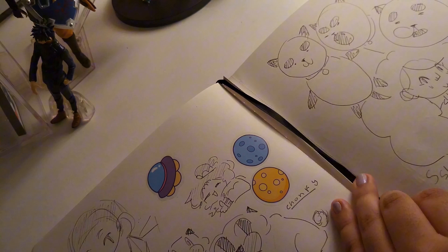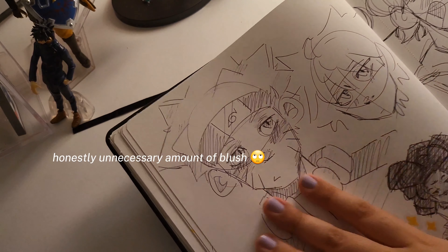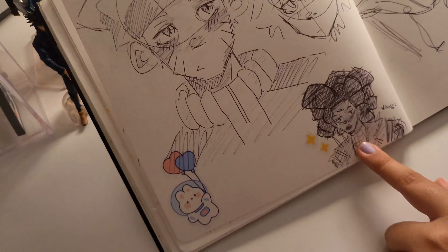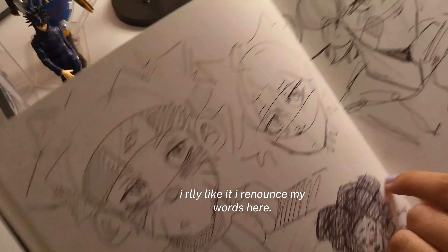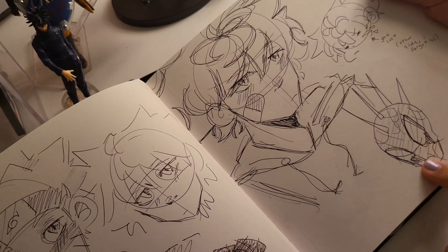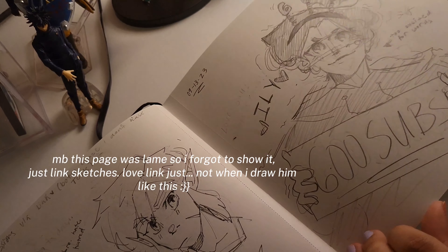Pen sketches — this is Bee and Puppycat, I love this show. Oh there's a bookmark. More pen sketches — why did I add so much blush? Naruto, a random Spider-Punk down here. Another Kilua, another Kilua, Spider-Punk again.